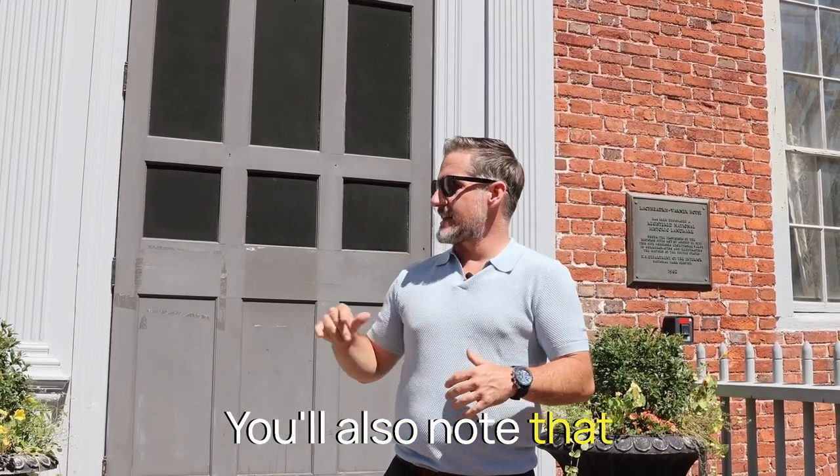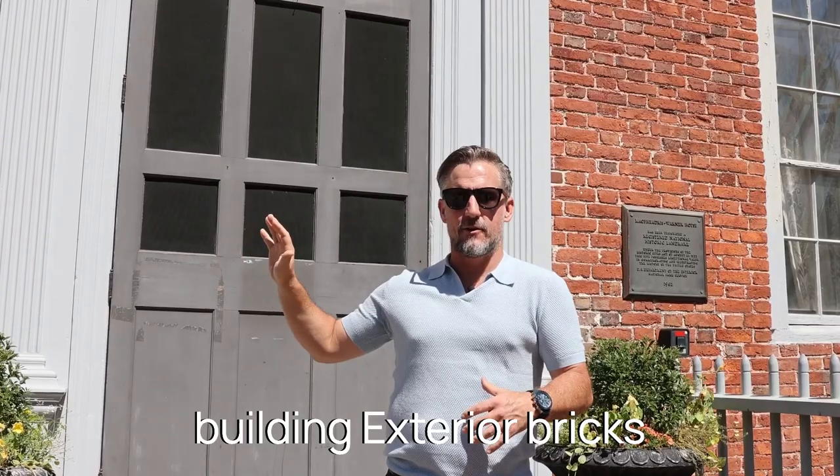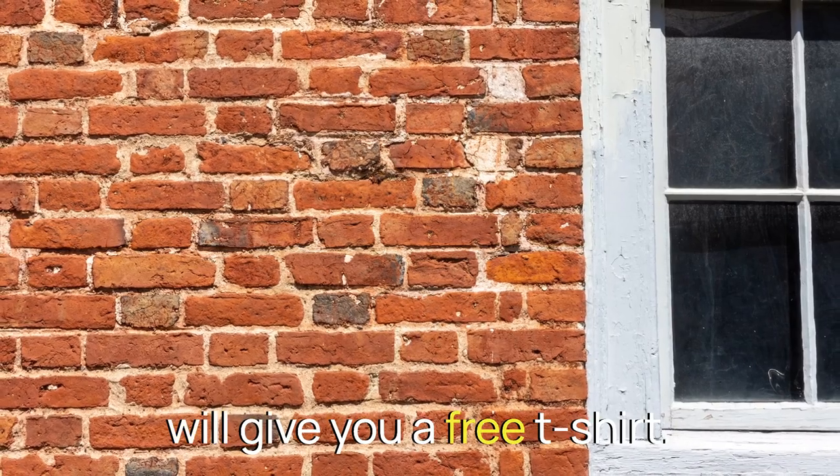You'll also note that you will find on this building exterior bricks labeled with N-H on them. If anybody can find one, we will give you a free t-shirt.